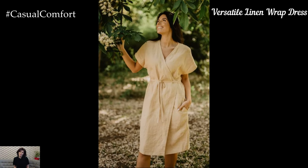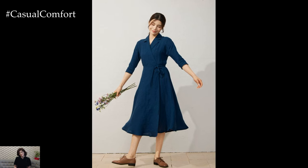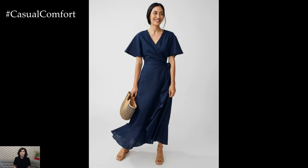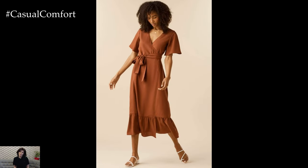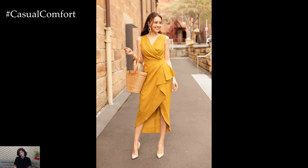A linen wrap dress is a flattering and versatile piece that can be styled for both summer and fall. The wrapped silhouette cinches at the waist, creating a feminine and figure-flattering shape that suits all body types. For a chic summer look, pair your linen wrap dress with some espadrilles or wedge sandals and a straw bag — perfect for a garden party, a summer wedding, or a day out shopping. To transition your wrap dress into fall, layer it with a turtleneck or a fitted long-sleeved top underneath, add some knee-high boots and a belt to accentuate your waist. The versatility of a linen wrap dress makes it a great investment piece, allowing you to create multiple outfits with just one dress.